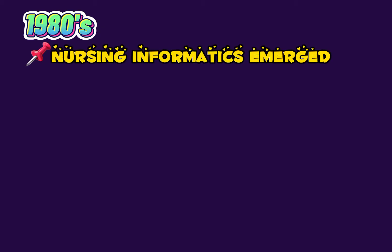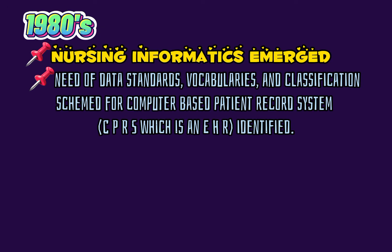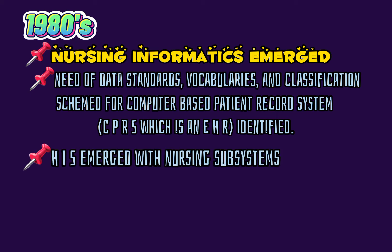Four, 1980s. Nursing informatics emerged. Need of data standards, vocabularies, and classification schemes for computer-based patient record systems (CPRS). HIS emerged with nursing subsystems.